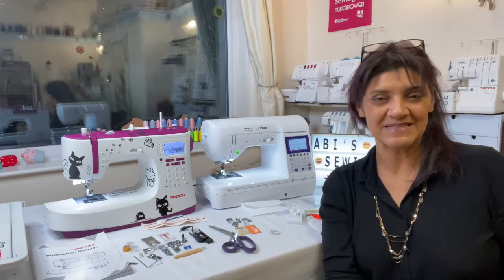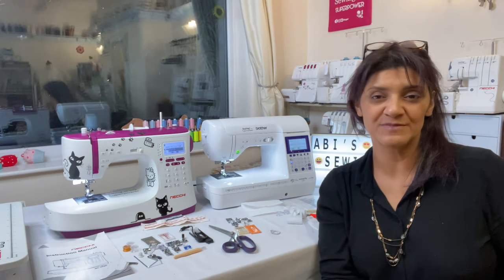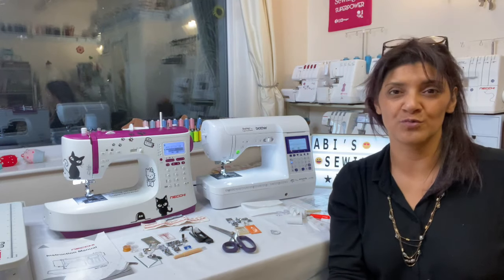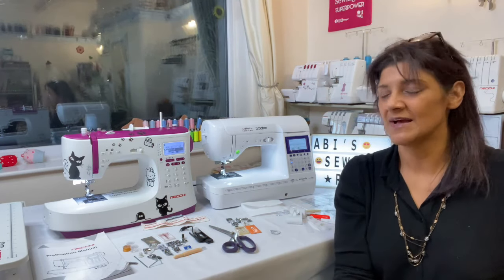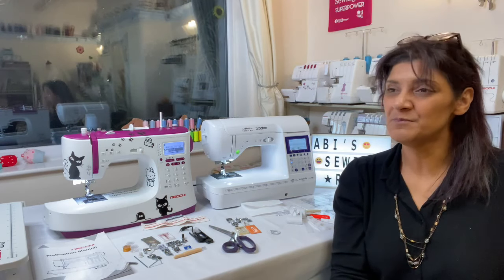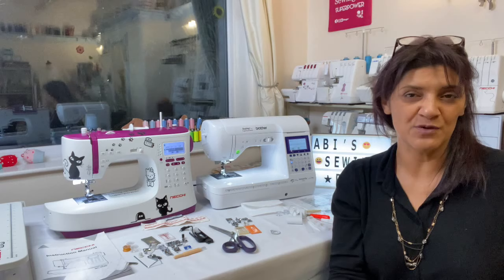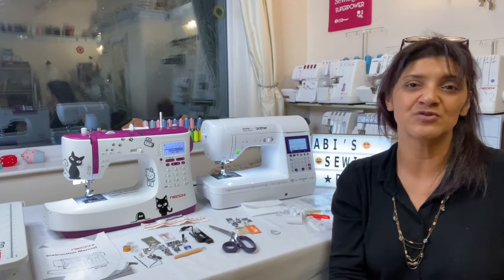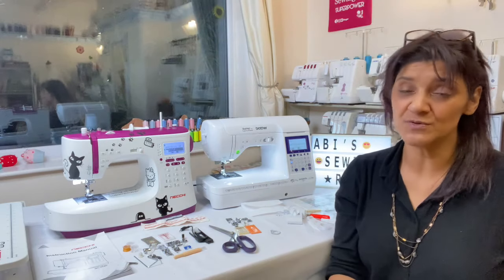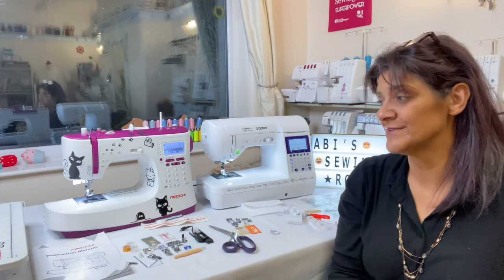Welcome to Abby's Den, I'm Abby. Today I'm looking at a couple of machines — they're sort of the intermediate level, classed as more advanced from your beginner level. So you've improved your technique, you've improved your sewing, you're quite confident, and you know that this hobby of sewing is for you, so you want to invest a little bit more in your machine.